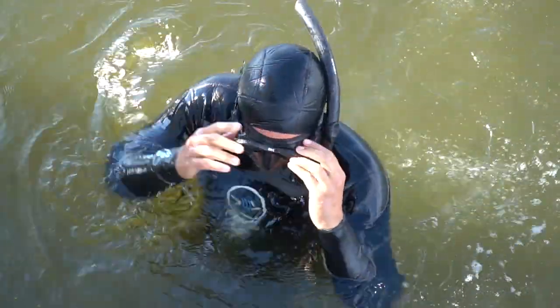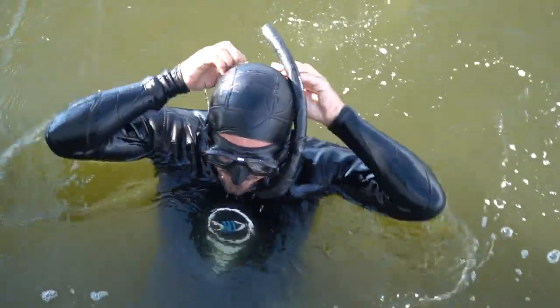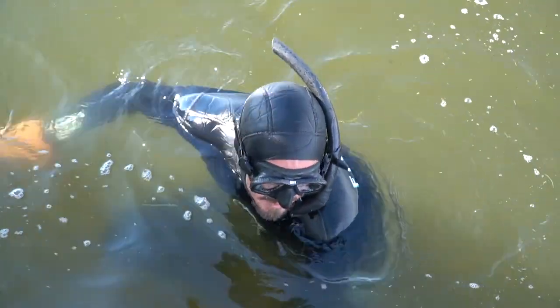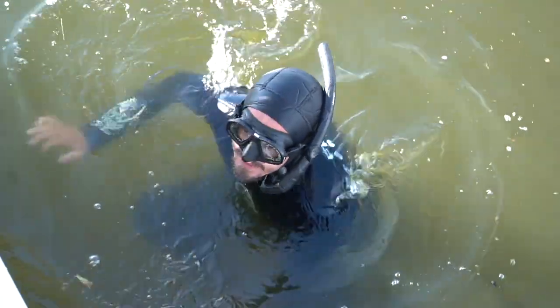The hull is not too bad — it's a little bit slimy. I could probably brush off most of it. I don't feel any barnacles or anything like that.